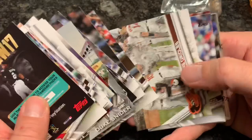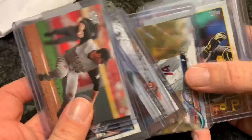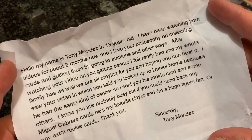Our next package is from Tony Mendez. We have a Brett Lowrie rookie card on top. They're all in top loaders to keep them nice and safe. A Jung-Ho Kang rookie card — he'll be back this year. Evan Meek — I like Evan Meek a lot, I wish he still played. Daniel Norris rookie card. Tony writes: my name is Tony Mendez and I'm 13 years old. I've been watching your videos for about two months and I love your philosophy on collecting cards by going to auctions and other ways. Thank you, Tony, for sending me those cards — I will definitely pick out a few Miguel Cabrera cards to send your way.